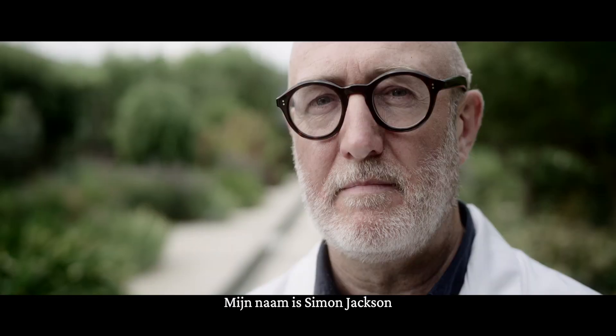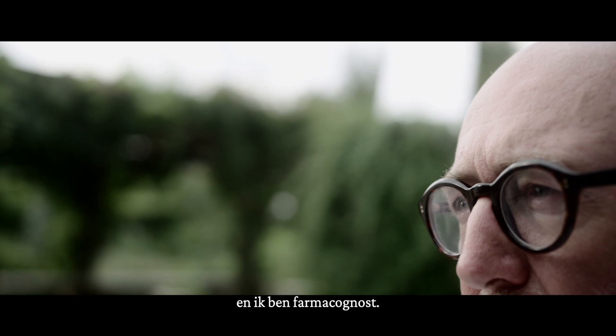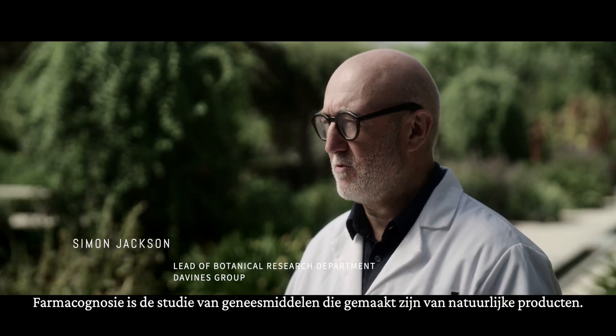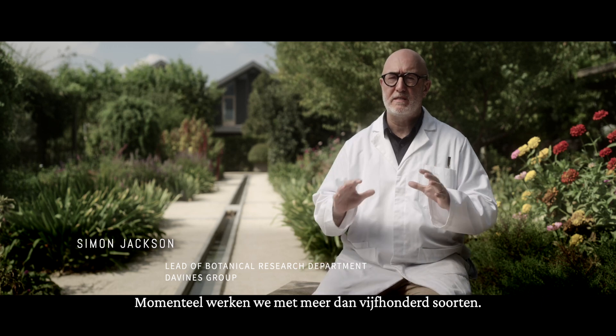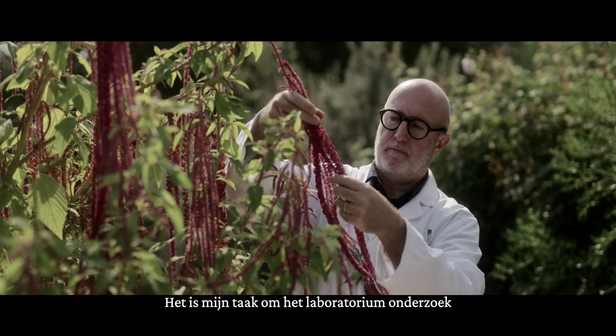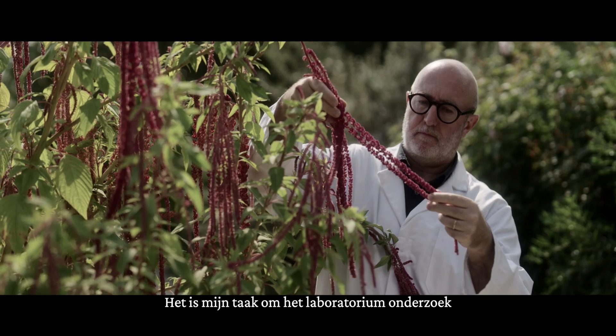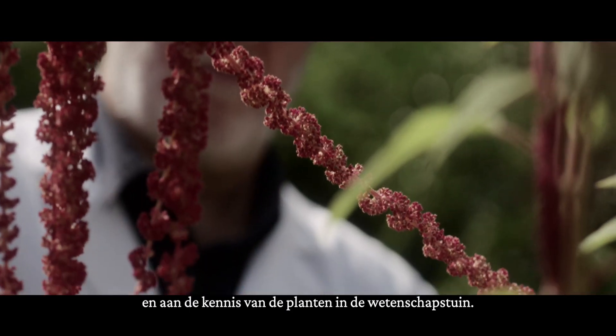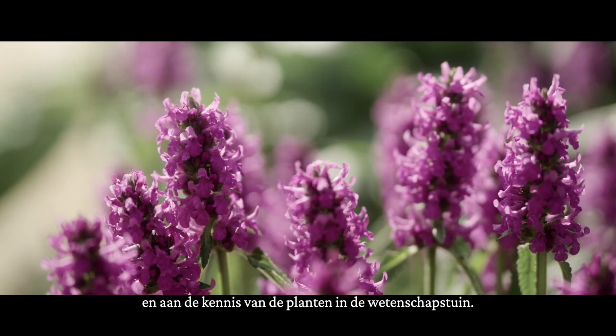My name is Dr. Simon Jackson and I'm a pharmacognosist. Pharmacognosy is the study of medicines from natural products. We have over 500 species that we're currently working on. My role is the link between the research that's happening in the laboratory and the cosmetic formulations, and also the knowledge of the plants in the scientific garden.